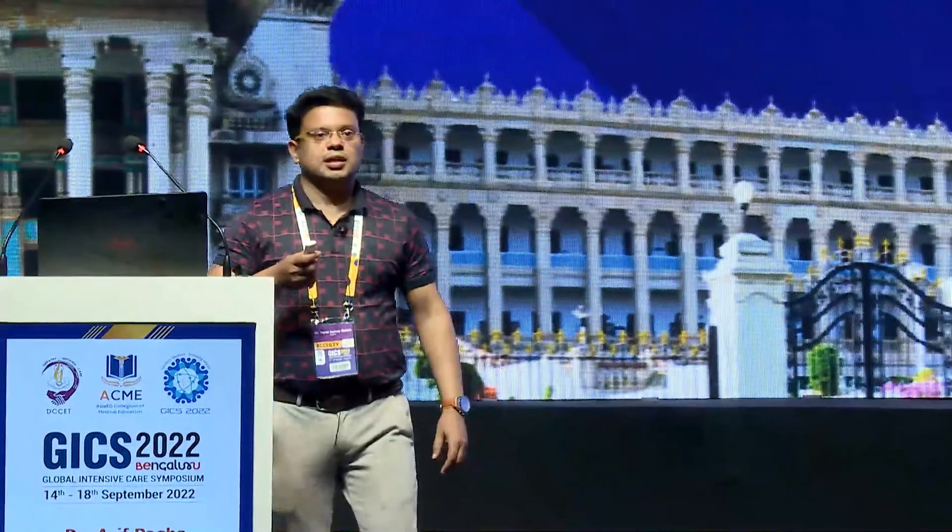Good morning everybody. At the outset I must thank Dr. Rangaba sir, Dr. Ajit Kesar, and the whole organizing team of JIGS 2022 for inviting me here. Today I'm going to discuss something which I think in the ICU we don't pay that much attention to — maybe brilliant people like you do — but most intensivists don't feel that routes of enteral feeding is one of the most important things that need to be taken care of.